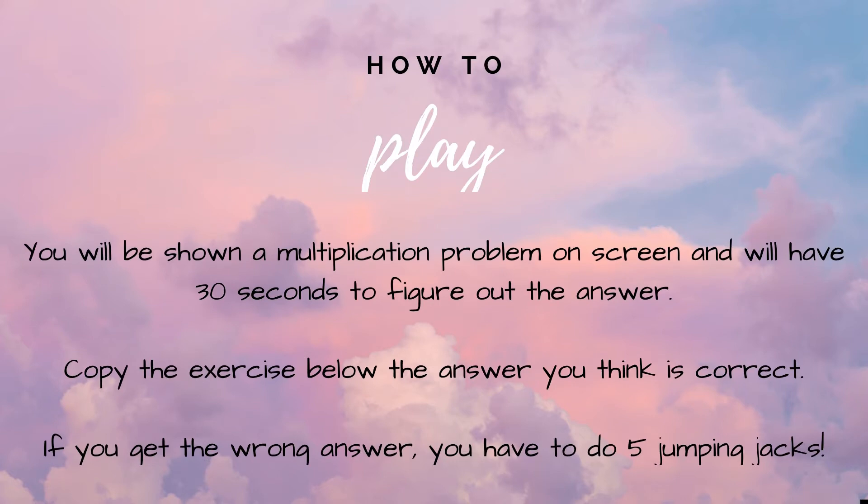How to play. You will be shown a multiplication problem on screen and will have 30 seconds to figure out the answer. Copy the exercise or dance next to the answer you think is correct. If you get the wrong answer you have five jumping jacks to do.